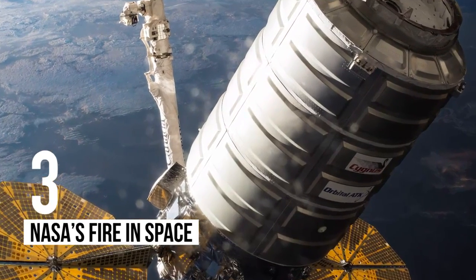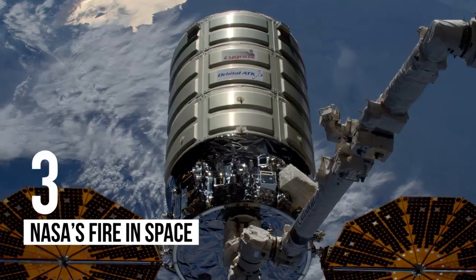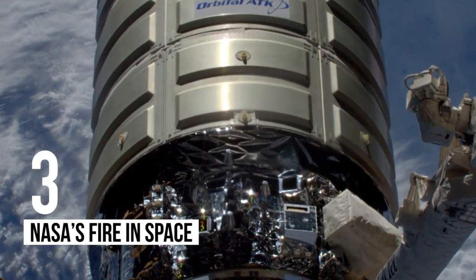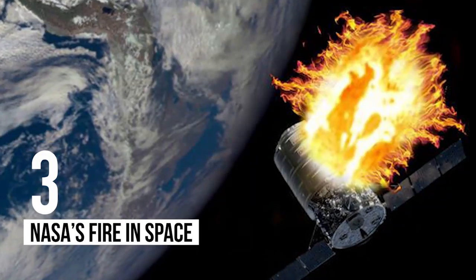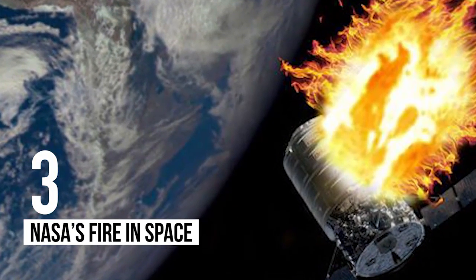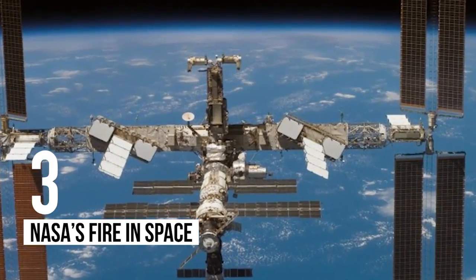Number 3: NASA's Fire in Space. NASA is planning to carry out a fairly bizarre experiment on the International Space Station. Preparation began in March for the study, which will see astronauts on the facility setting a huge fire. Considering that the ISS is one of the most expensive things ever built, this is something of a strange move, though NASA is keen to understand how fire behaves in a microgravity environment.